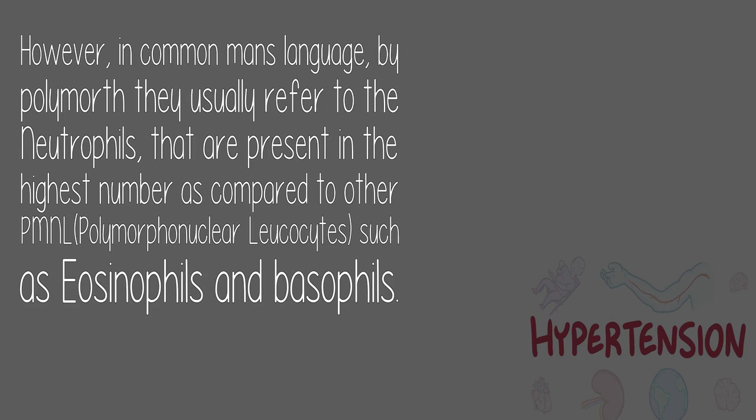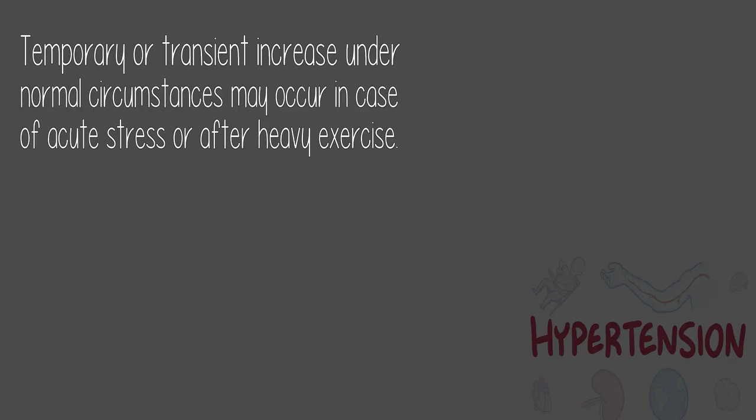However, in common usage, 'polymorph' usually refers to neutrophils, which are present in the highest number compared to other polymorphonuclear leukocytes such as eosinophils and basophils. A temporary or transient increase under normal circumstances may occur in cases of acute stress or after heavy exercise.